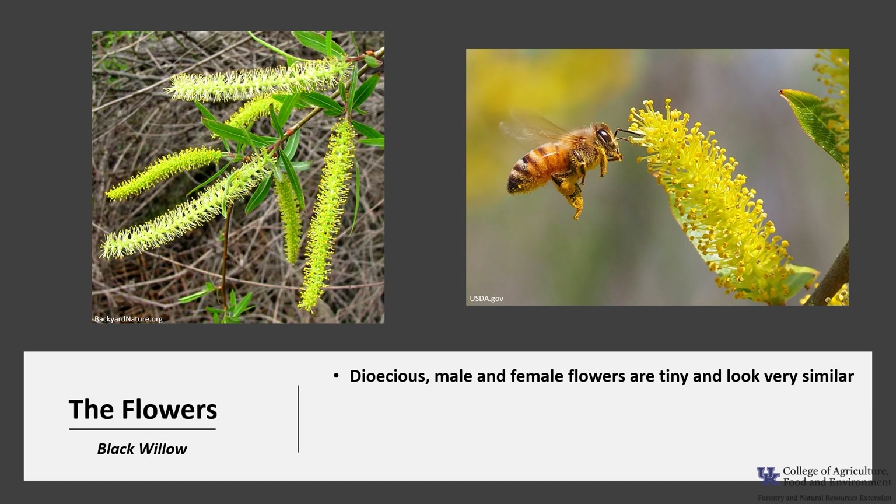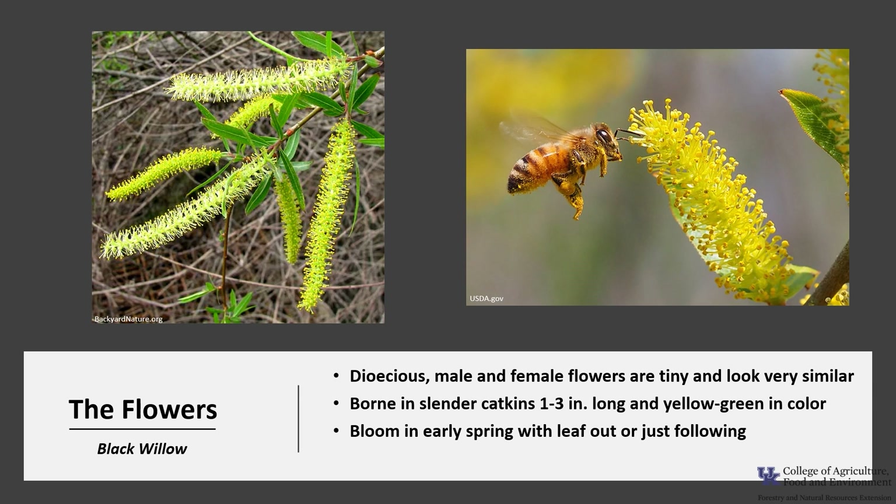This species is dioecious, meaning male flowers and female flowers are on separate trees. The male and female flowers are tiny and look very similar. They are borne in slender catkins that are about 1 to 3 inches long and green to yellowish-green in color. They bloom in early spring with leaf out or just following leaf out. The flowers are pollinated by insects, particularly bees, and somewhat by wind.